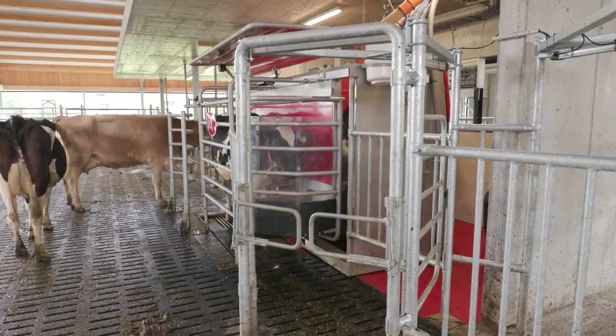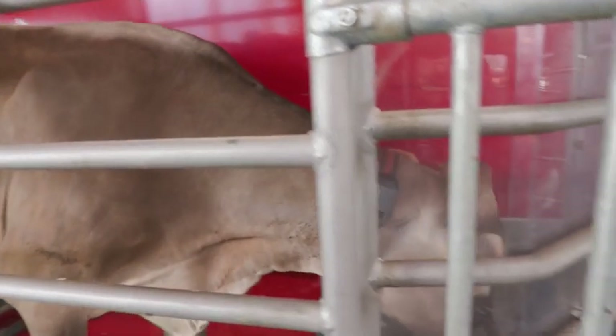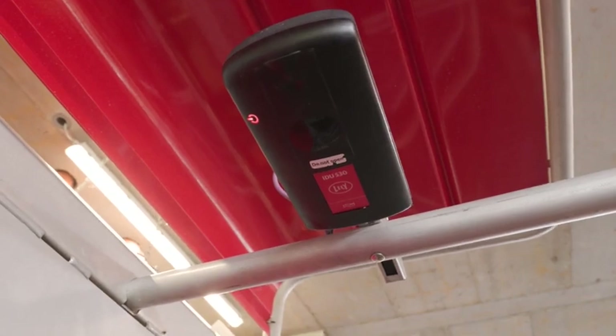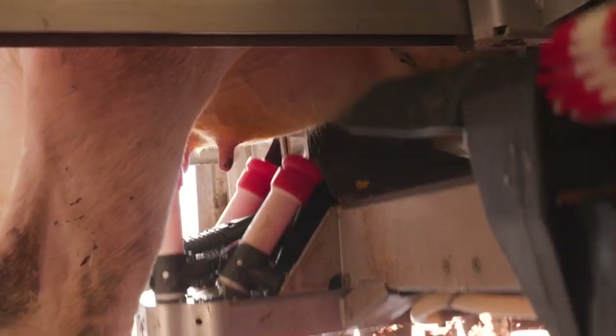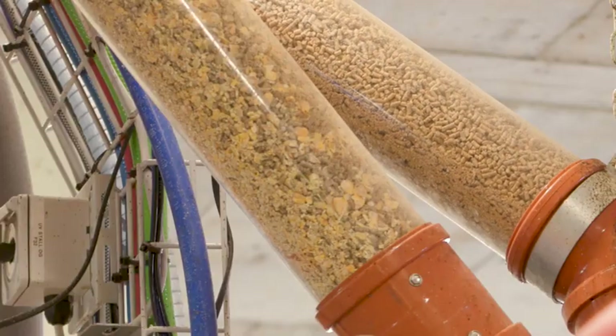As soon as the cow enters the robot, she is recognized from the sensor on her collar. Milking is prepared on the basis of the cow's historical data. As a result, the robot knows the exact position of the teats and the ration to be fed.